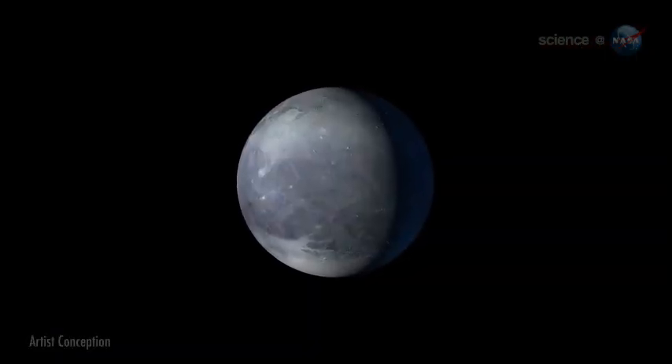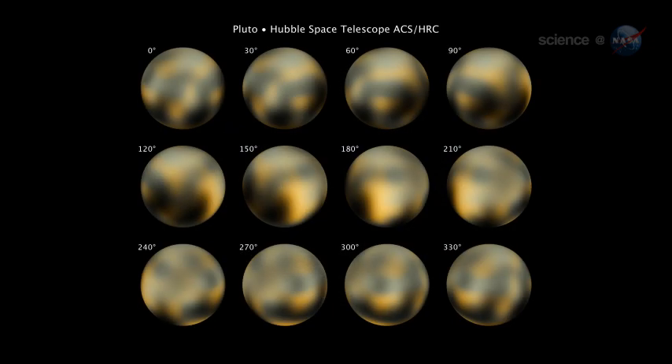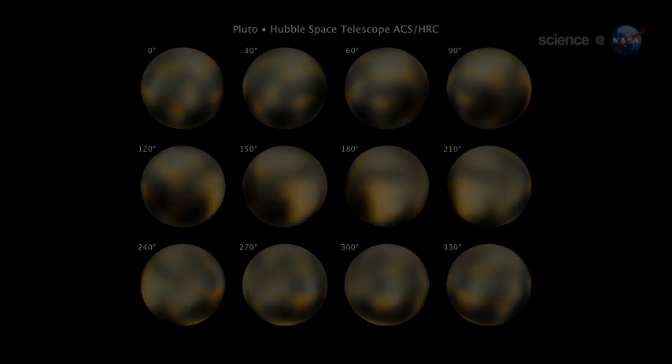Pluto is a world of mysteries. For one thing, Stern wonders, what are the molasses-colored patches on Pluto's surface, seen by the Hubble Space Telescope? Some scientists think that they could be deposits of primordial organic matter. New Horizons spectrometers will help us identify the kinds of organic molecules on Pluto. We expect to find something pretty interesting.